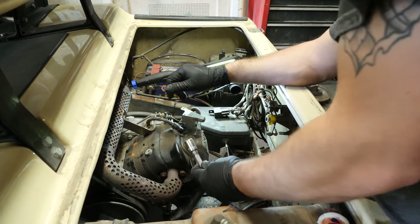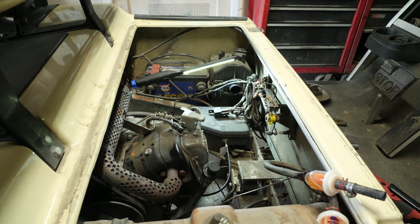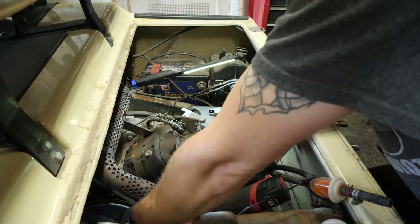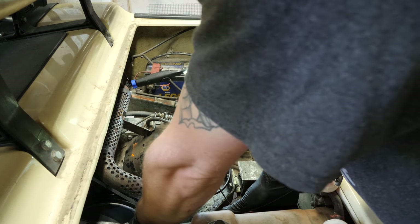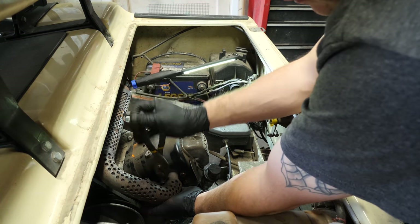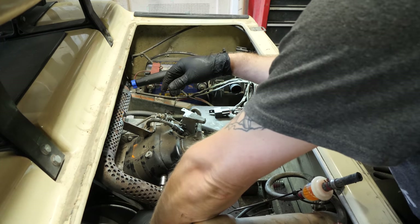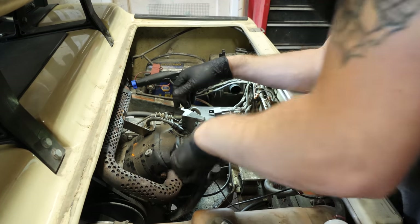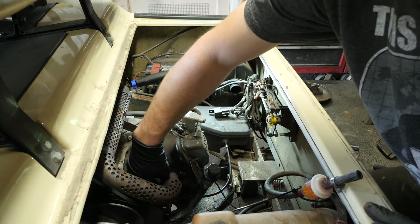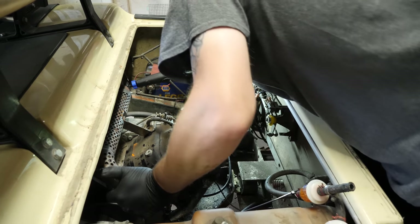This muffler design — you can't use a socket on it because unless you have a very short socket and you put a wrench on it, you're going to round that over. There we go. It doesn't help that they're rusted, so that makes it that much worse. Going through the trouble of getting the muffler off makes a big deal when trying to get these motors out. A little bit of penetrating oil does help, but it's the clearance issues getting in there with a socket.